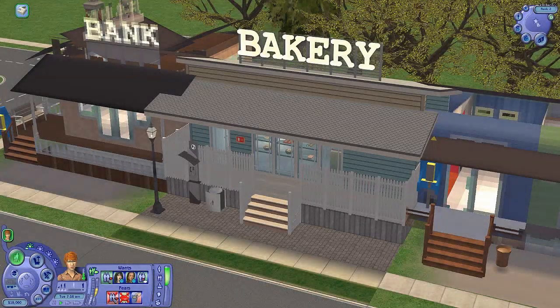Hey there! You're watching the Jessa Channel on YouTube. I'm Jessa, and today I am here with more Akinthapile. We are in front of the bakery, ready for part two of the decorating episode.